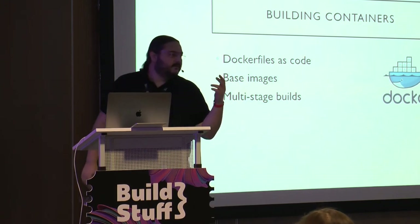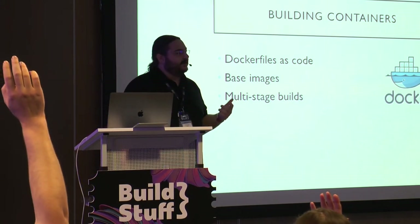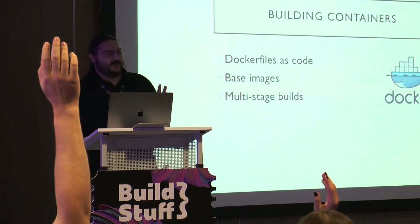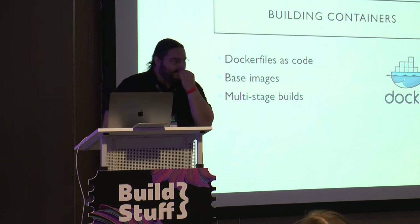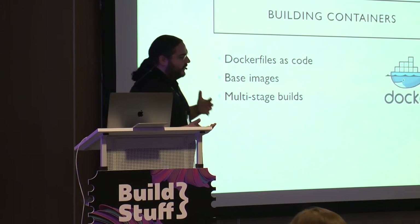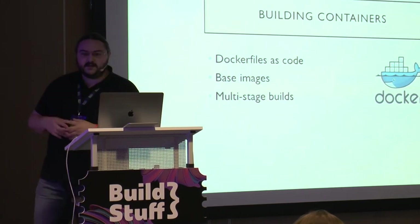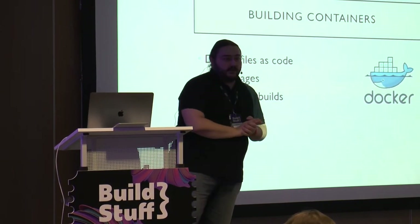Java and .NET both have this duality where you have one way to build the image and then need a runtime environment to run the actual application. The full .NET stack to build it, and then CLR to run it. Java similarly — you need the JDK to build the application and then the JRE to actually run it.